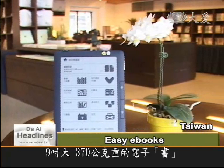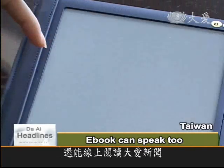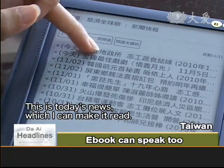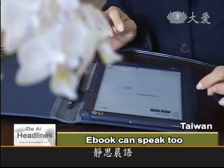The 9-inch and 370-gram e-book reader is loaded with Jinxer publications and even online DAI TV news. Apart from being able to read the stories, you can also listen to them as well.